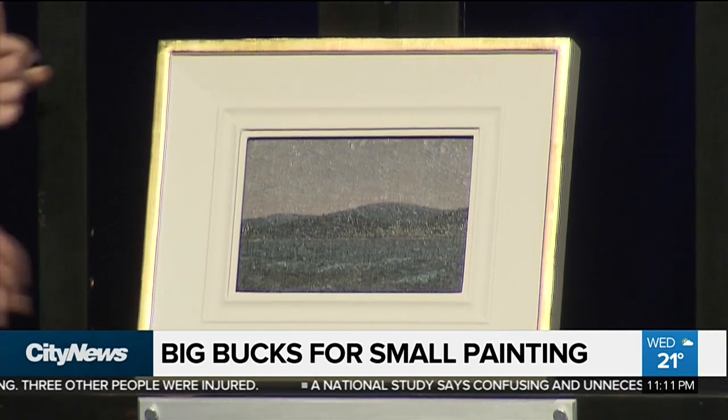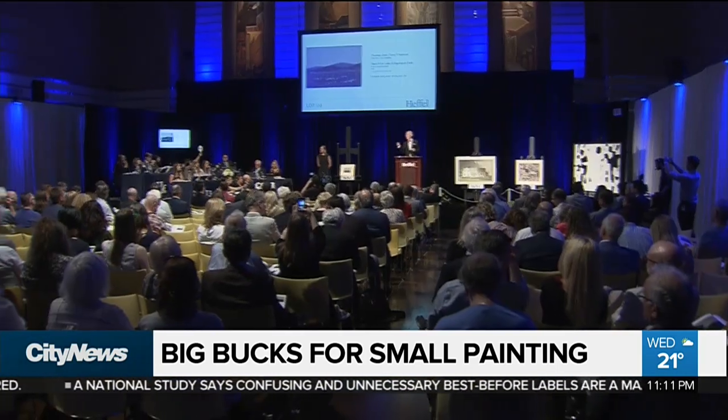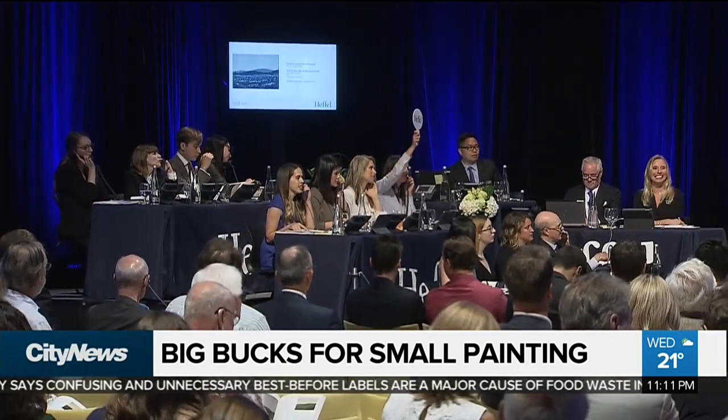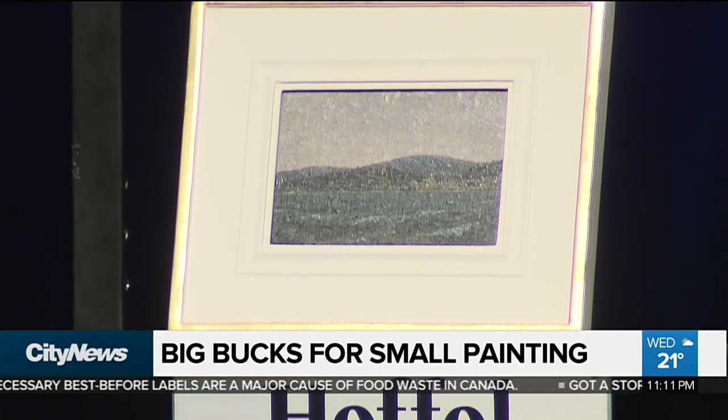After being authenticated and appraised at about $175,000, the coveted piece — measuring just 18 by 25 centimeters — made its way to Heffel Auction in Toronto, where art lovers could bid for a chance to own this little piece of Canadian history. Thompson passed away very young, dying in 1917, so Thompsons are rare to the market. It's even more rare to have a rediscovered Tom Thompson.